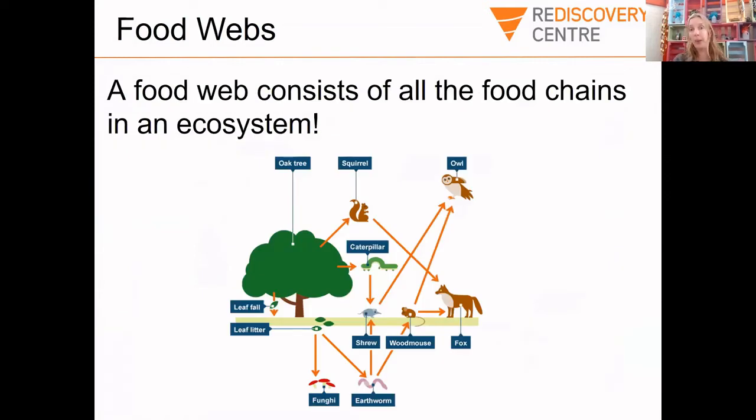Some of you might have had really complicated food chains. When you have a really complicated food chain with lots of arrows pointing in lots of different directions, that is actually called a food web. It just shows how everything relies on something else in the ecosystem. For example, the leaf fall will be eaten by decomposers or fungi, and earthworms too. Then the shrew will eat the earthworm, and then the owl will eat the shrew.